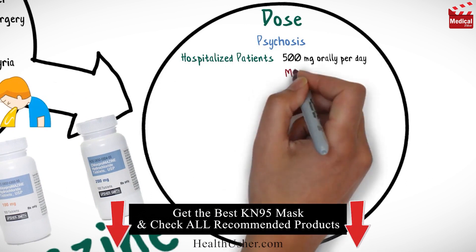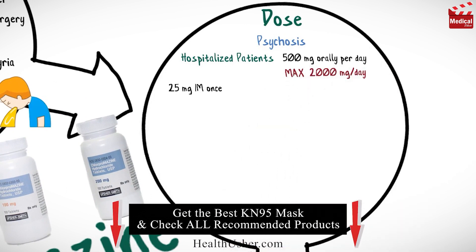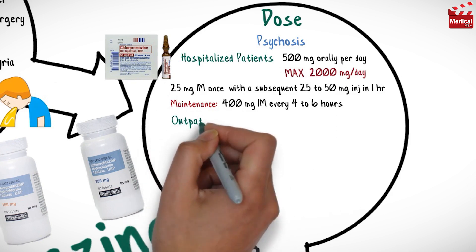The maximum dose is 2,000 milligrams per day, or 25 milligrams intramuscular injection once, with a subsequent 25 to 50 milligrams injection in one hour if necessary. The maintenance dose is 400 milligrams intramuscular injection every four to six hours until the patient is controlled.